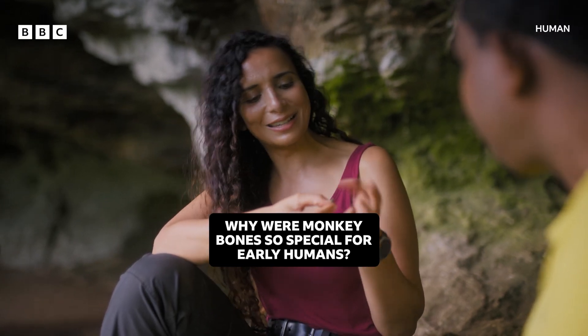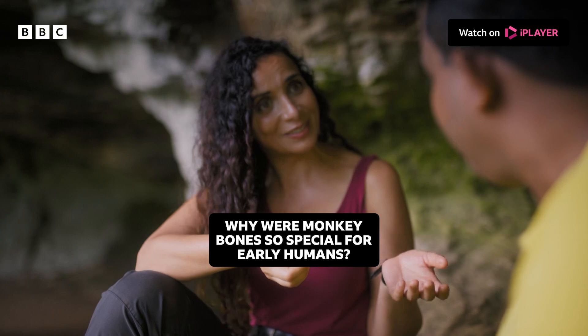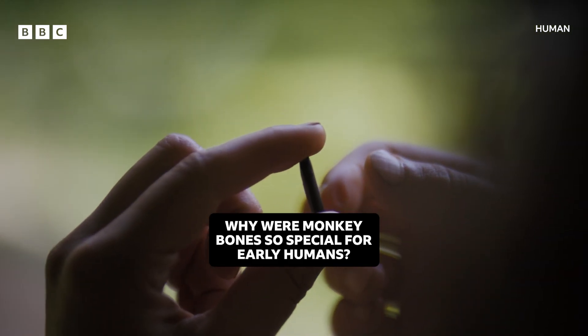It's amazing because I've got in my hands right now something that was used 48,000 years ago and it was absolutely revolutionary.